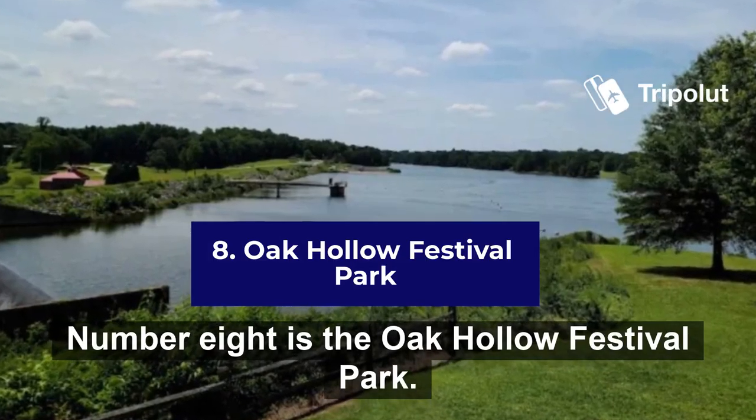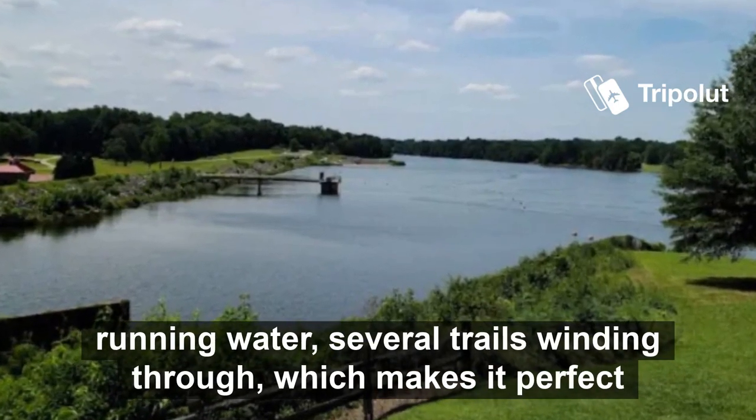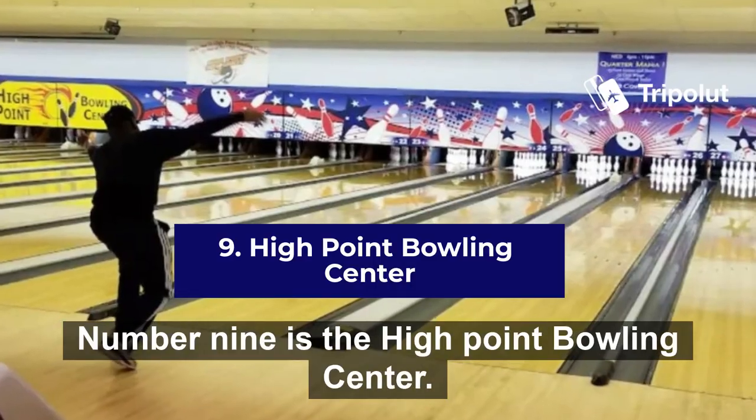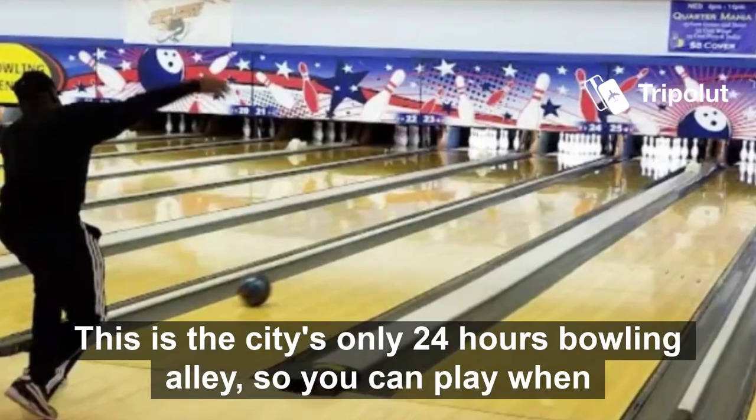Number eight is the Ocala Festival Park. This park features picnic tables, grills, and restrooms with sinks and running water. Several trails wind through, which makes it perfect for walking or biking. Number nine is the High Point Bowling Centre. This is the city's only 24-hour bowling alley, so you can play whenever you want.